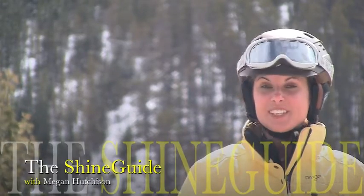Hi skiers and riders, and welcome to this week's edition of The Shine Guide. We've prepared a special feature on Sunshine Village's very own snow safety team.